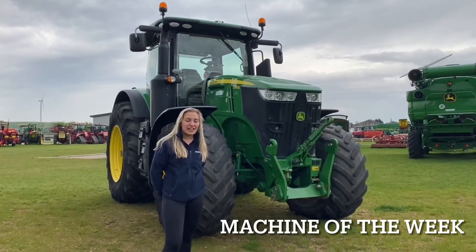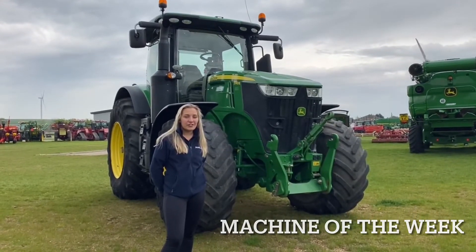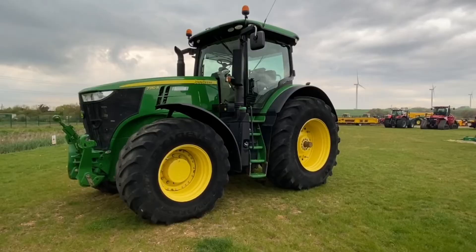Hi, I'm Anna from Ben Burgers Ellington, and our machine of the week is a John Deere 7310R. This machine has an AutoPower 50k transmission.